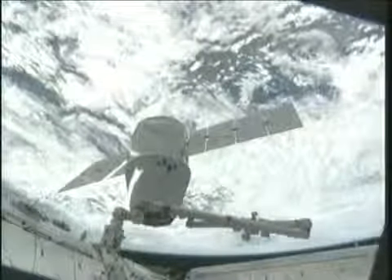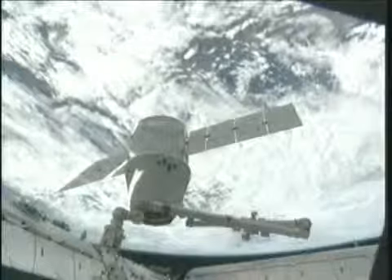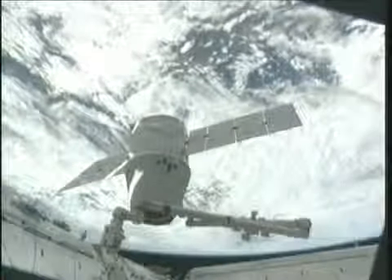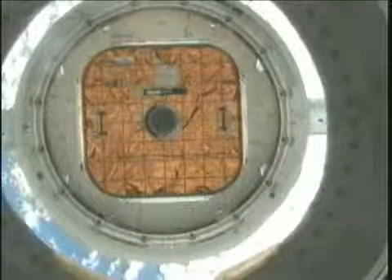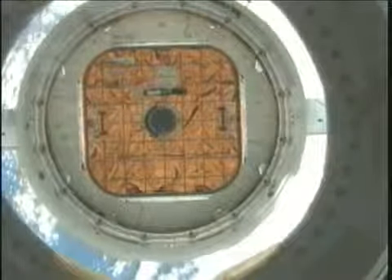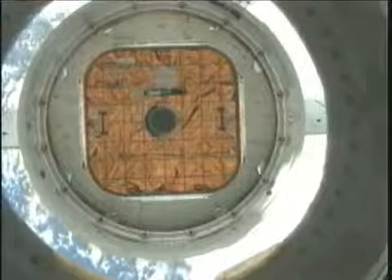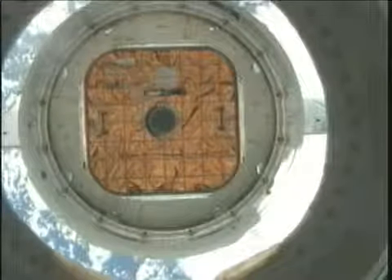The ground teams here in Houston are continuing to work through the process to get it set up and in position for the actual release of Dragon. The crew will be doing that part of the maneuver.